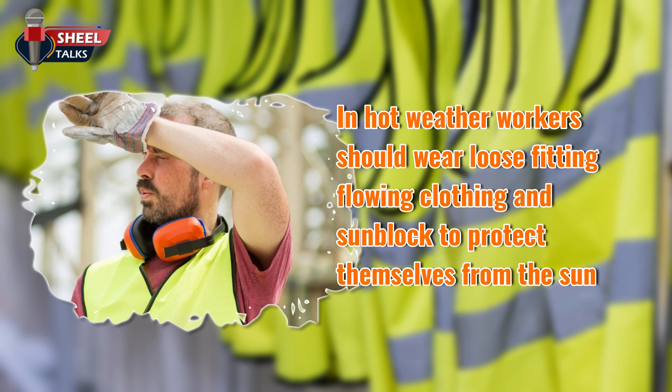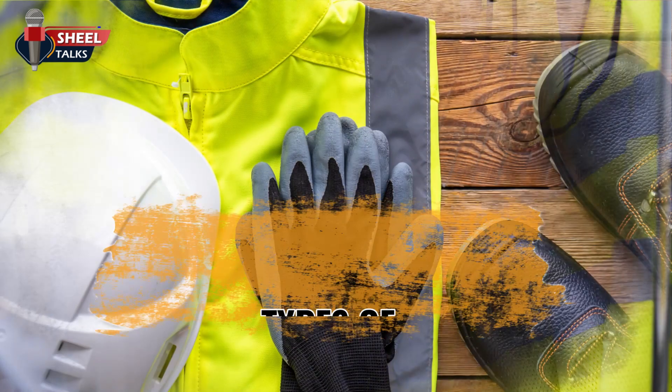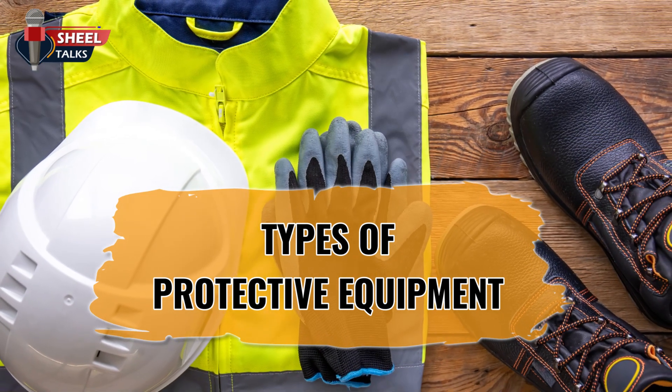In hot weather, workers should wear loose fitting, flowing clothing and sunblock to protect themselves from the sun. In winter, they need to dress for protection from the cold, as well as other adverse conditions such as rain, snow, or sleet. We will be discussing each type of clothing worn by a worker, from head to toe.